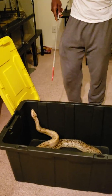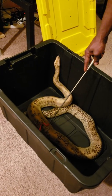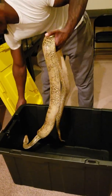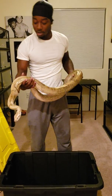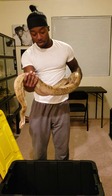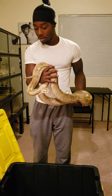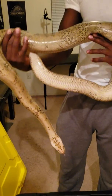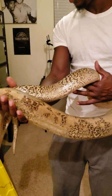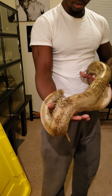Go ahead and pick her up — she comes right down now. She's a granite Burmese Python, 100% het albino, 100% het green. When she gets of age, I have a male green Burmese Python that's a het albino het granite that I'll be pairing her with.